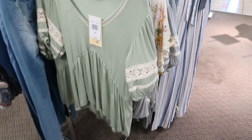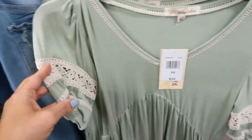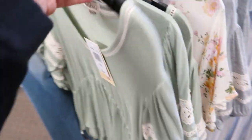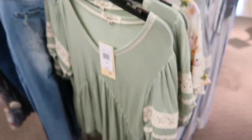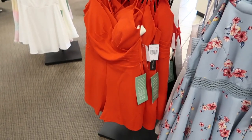Here's another new top from Rewind — it has crochet on the sleeve, more of a flowy kind of fit. Comes in this green and then also in the gray, and these are on sale for $22.99.